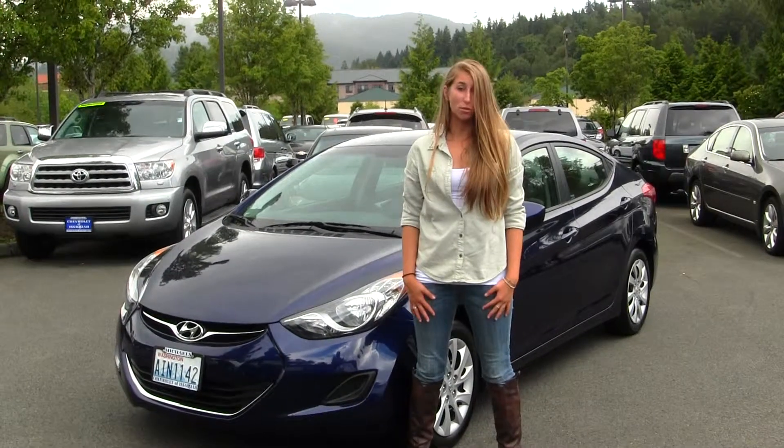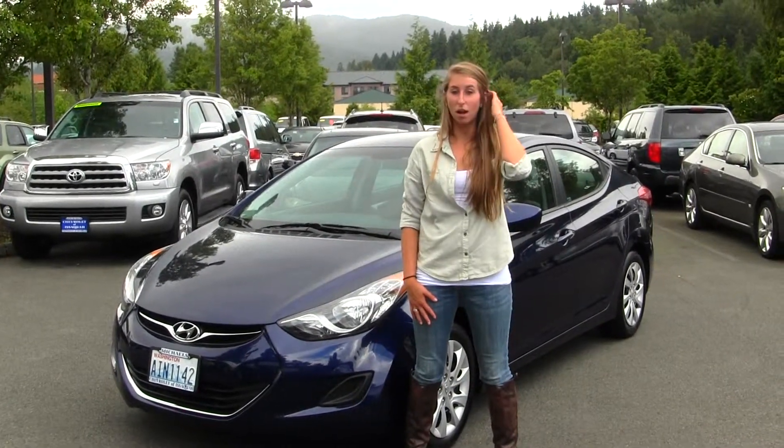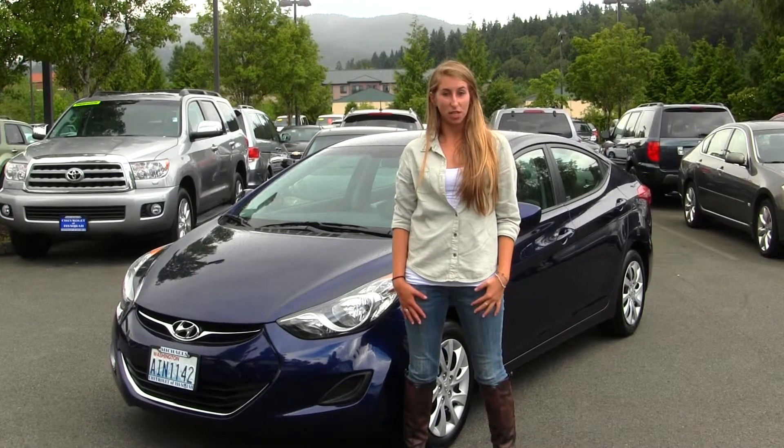Hi, this is Chelsea. Today I'm at Michael's Chevrolet, located in Issaquah, off I-90, exit 15 on your south side.